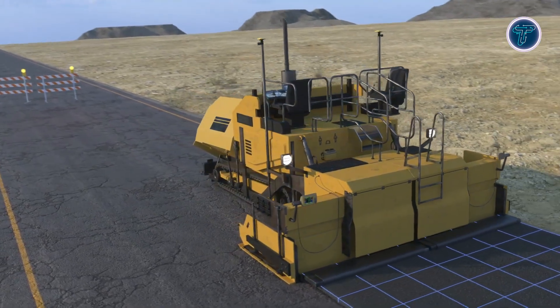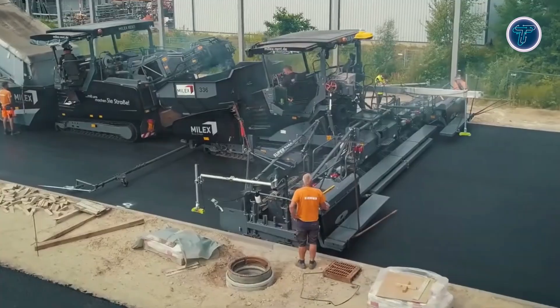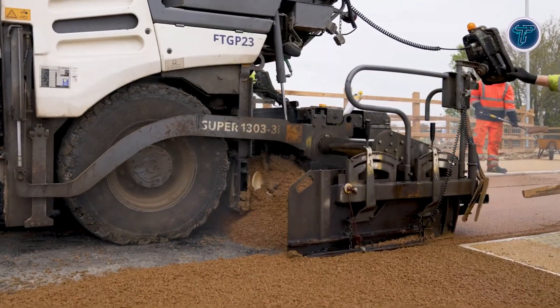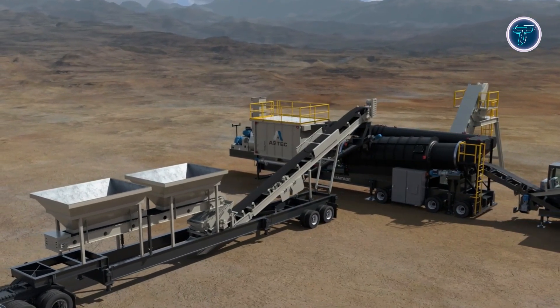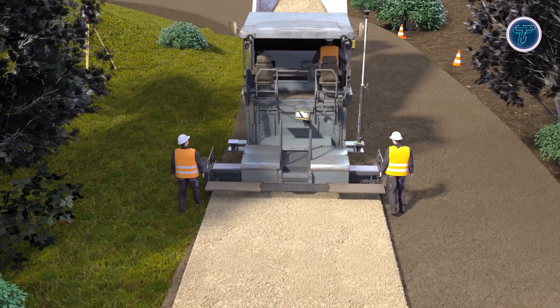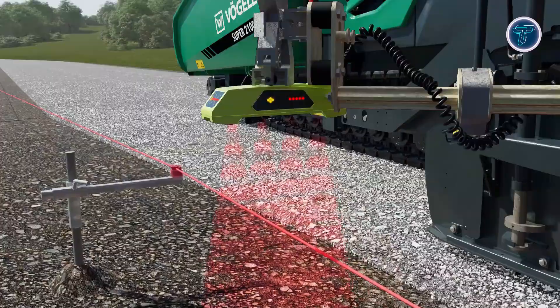Get ready to discover 15 genius asphalt and paving innovations that are revolutionizing road construction. From state-of-the-art paving machines and smart 3D control systems, to eco-friendly recycled asphalt and vibrant colored surfaces, these breakthroughs are reshaping how highways, city streets, and infrastructure projects are built and maintained. Cutting edge technology is improving precision, durability, and safety while reducing costs and environmental impact.